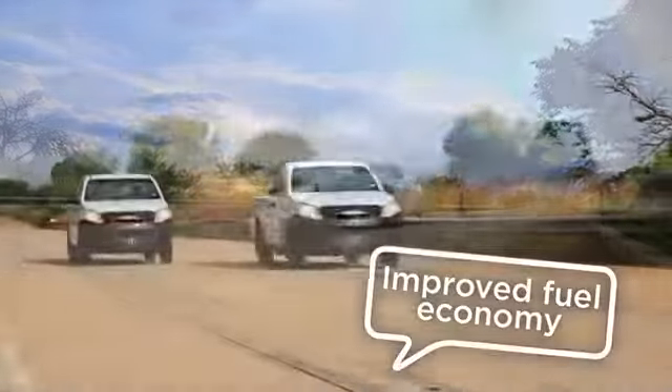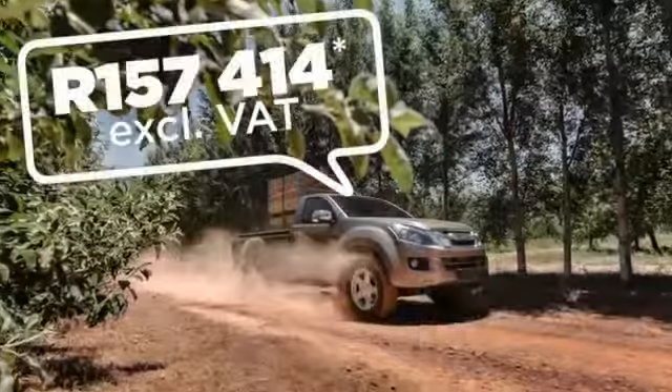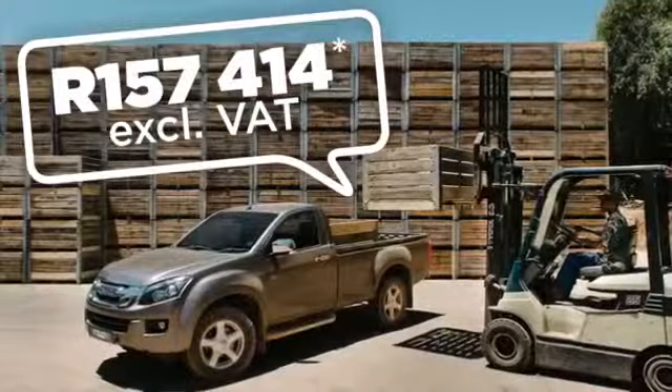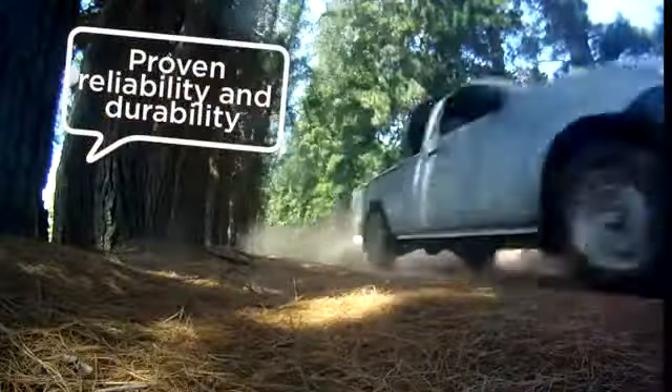More load space than before. Improved fuel economy. Lowest cost of ownership and cents per kilometer versus big brand competitors. Only R157,414 ex VAT if you buy in your VAT registered business. Proven reliability and durability.